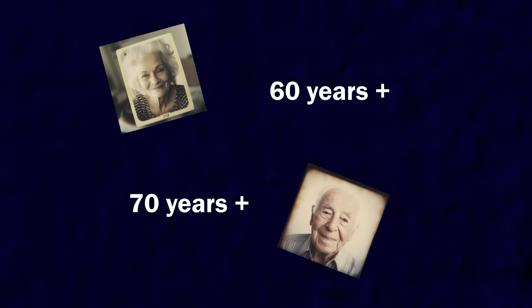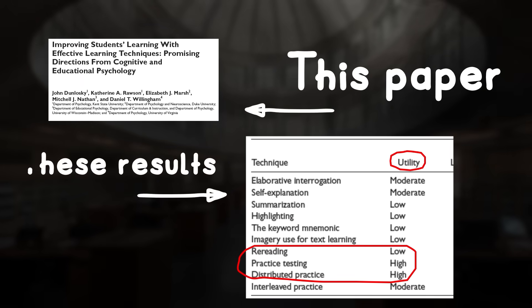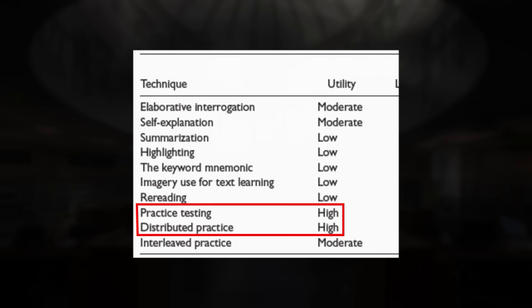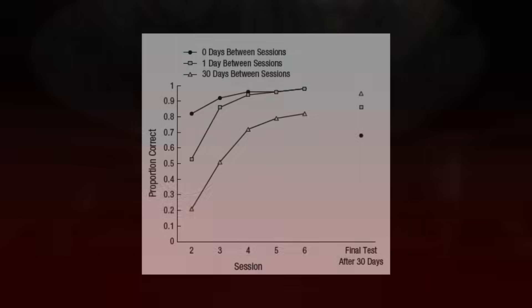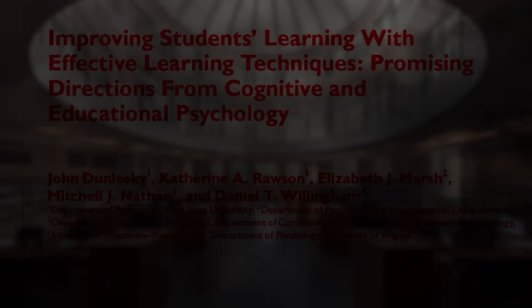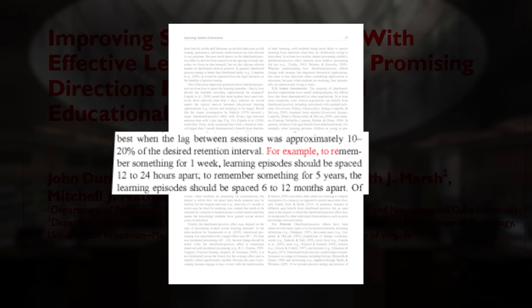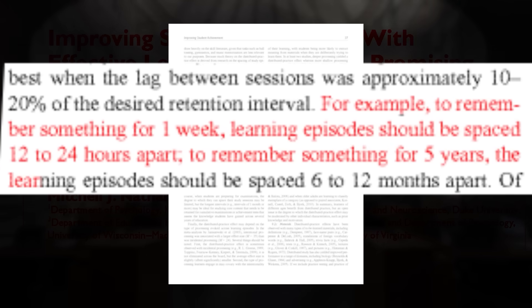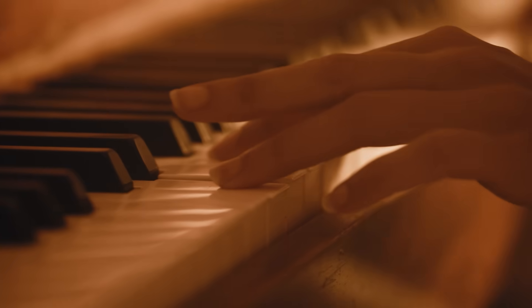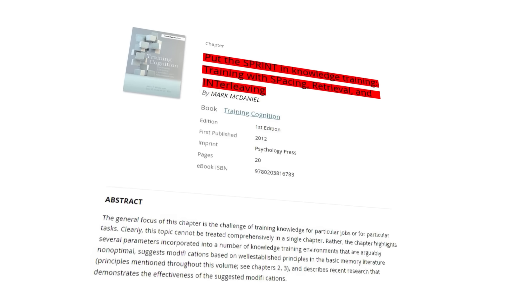The spacing effect helps with memory retention and transfer of knowledge to new domains, and the effects are long-lasting. A 2013 paper investigating ten study strategies found retrieval practice and distributed learning – another term for spaced practice – to be the most beneficial. It also uncovered a fascinating finding: the longer you want to remember something, the greater the spacing interval should be. To remember something for one week, learning episodes should be spaced 12 to 24 hours apart. To remember something for five years, they should be spaced 6 to 12 months apart. Spaced practice is a technique you can apply immediately, and combining it with retrieval practice makes it even more effective.